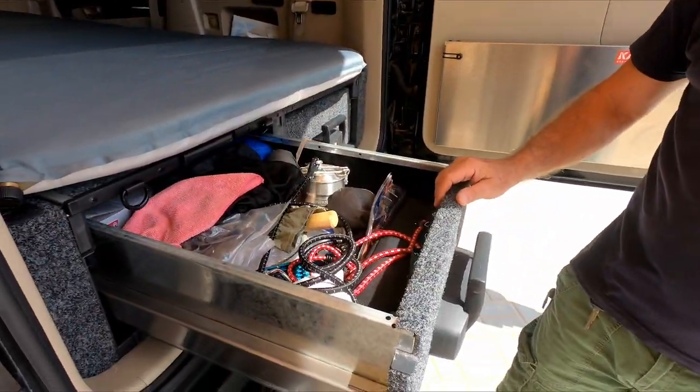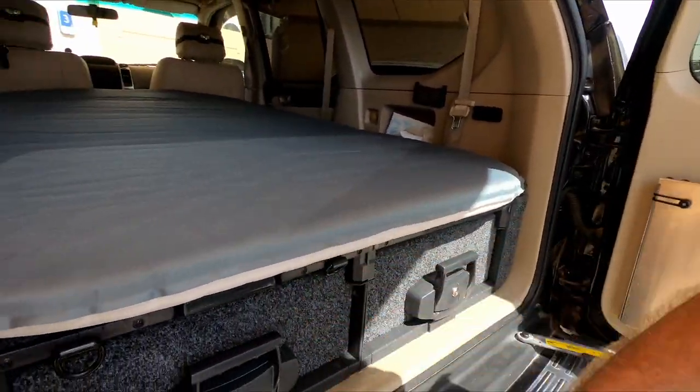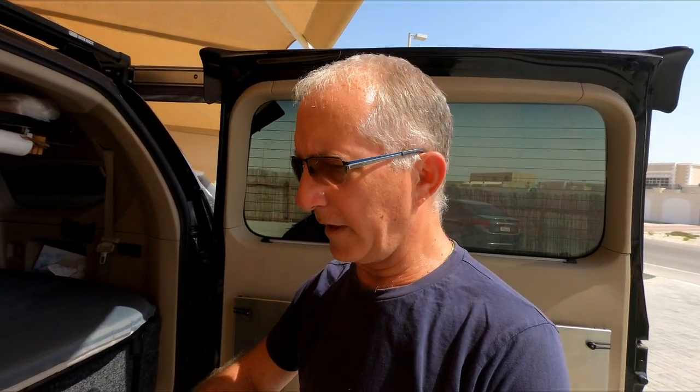Most of the equipment is from ARB. The sliding doors are very comfortable and very solid with locks. There's also a sliding table surface on top to work on things.